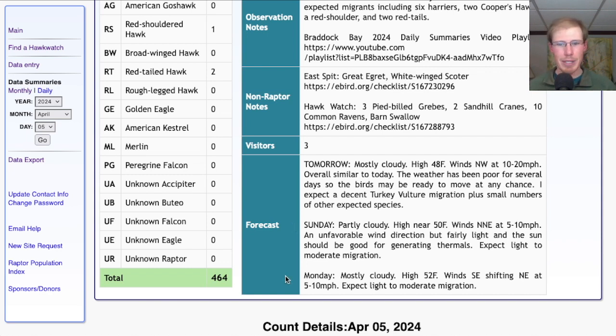For Monday they keep switching the forecast from partly cloudy to mostly cloudy. The most current forecast is mostly cloudy with a high in the low 50s, winds starting out southeasterly in the morning and then shifting around to the east and eventually to northeast for the afternoon at 5 to 10 miles per hour. That's an overall unfavorable wind direction but fairly light, and with the winds more favorable in the morning maybe we'll get a bit of a morning flight.